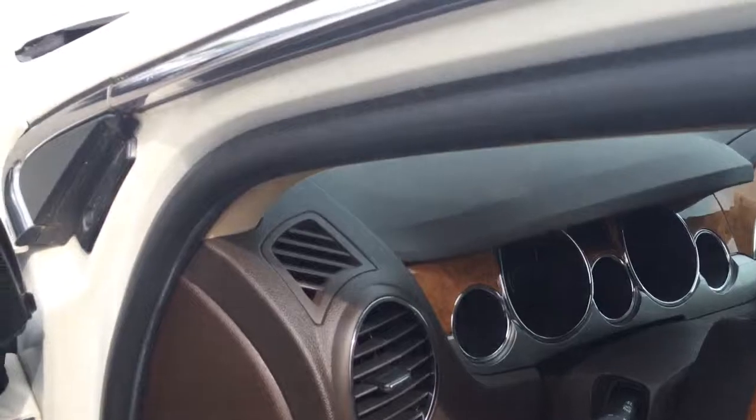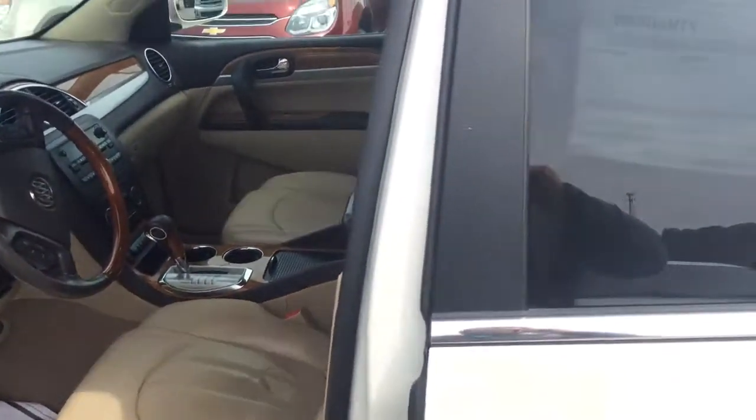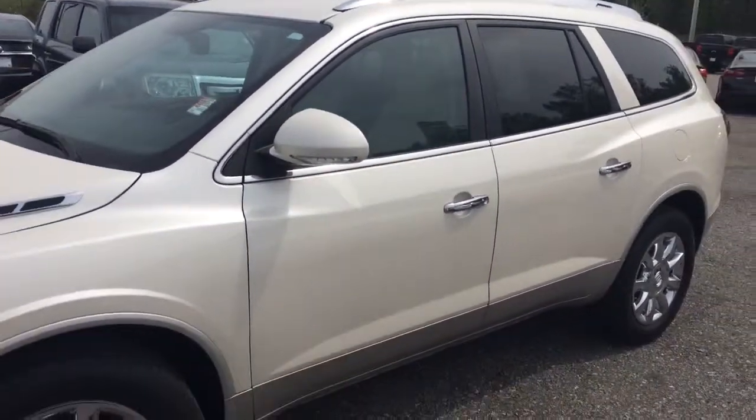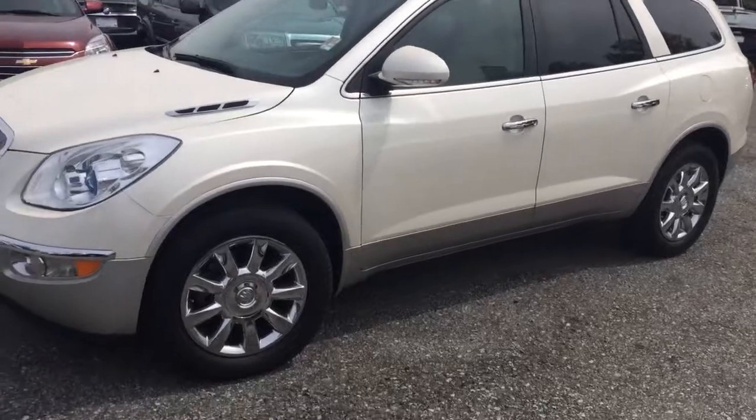Waiting on you to come give it a test drive. This has been Brandon Rutherford at Jimmy Britt Chevrolet and this is your 2012 Buick Enclave, right under 51,000 miles. Thank you.